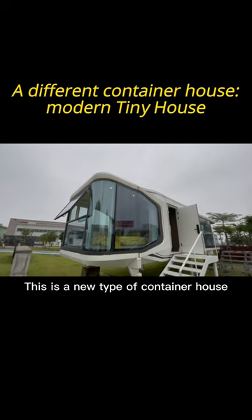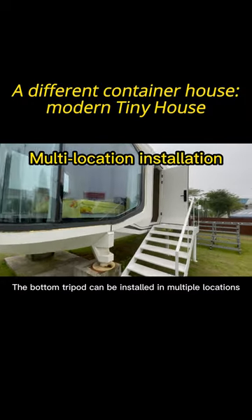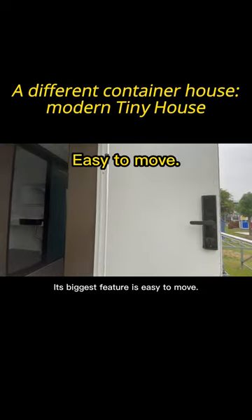This is a new type of container house, or what we call a tiny house. The bottom tripod can be installed in multiple locations. Its biggest feature is easy to move.